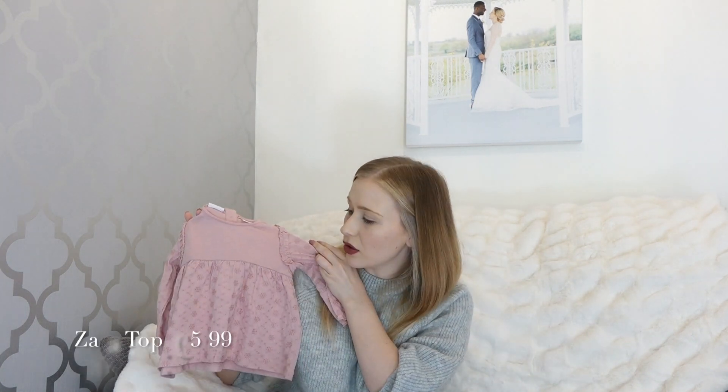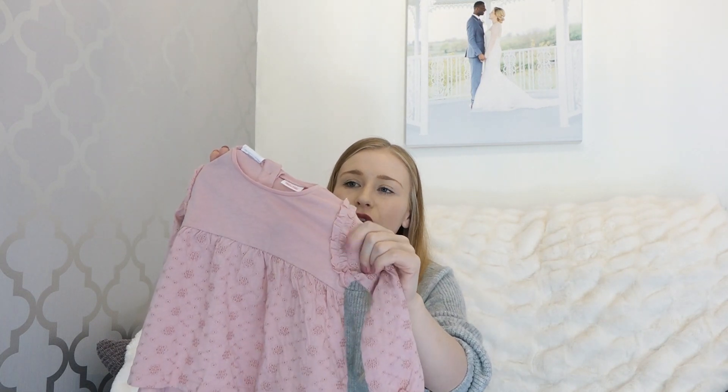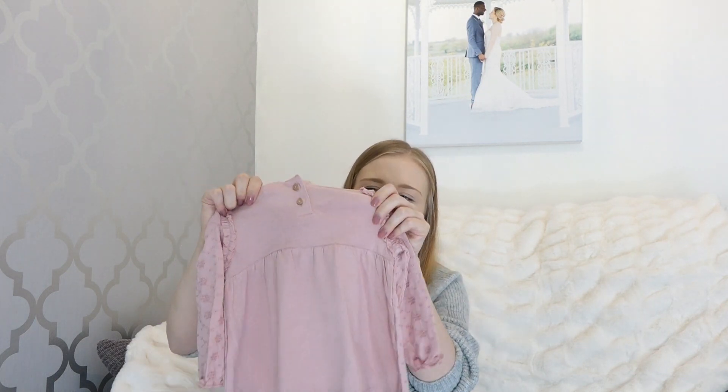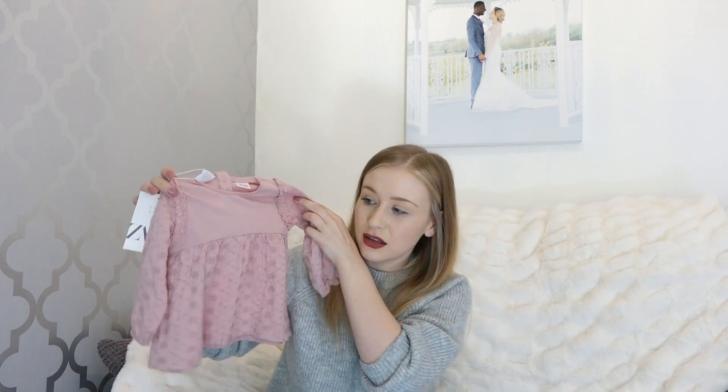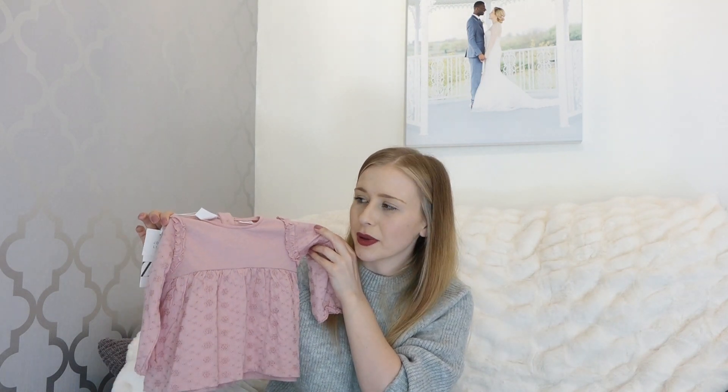The last one from Zara is this one in a dusky pink colour. It's got gorgeous embroidery on the bottom half and on the sleeves, and also some detailing on the shoulders which I love. The back is plain but I don't think it needs anything there. This is a new one and it's only £5.99, so I thought that was too good to miss. I might pick some up in other colours as well.